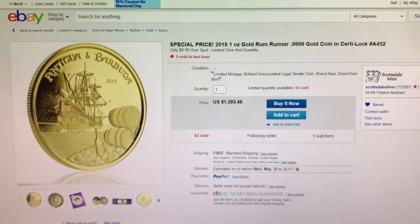Hello YouTube Stacking Community! The Stacking Nerd here today on Tuesday the 22nd of May 2018 with some gold and silver deals.